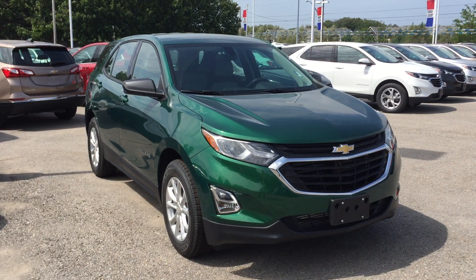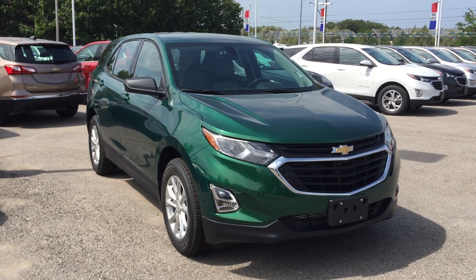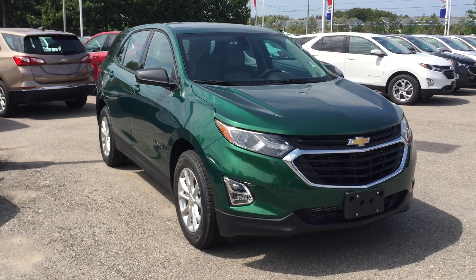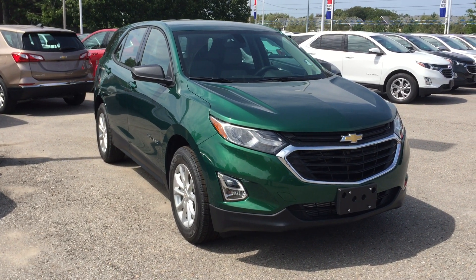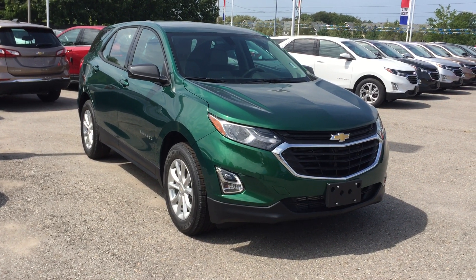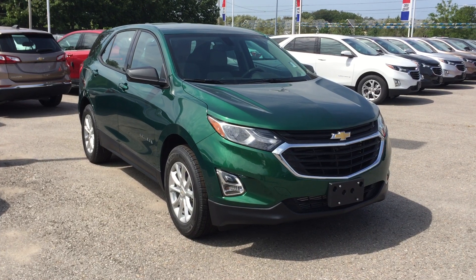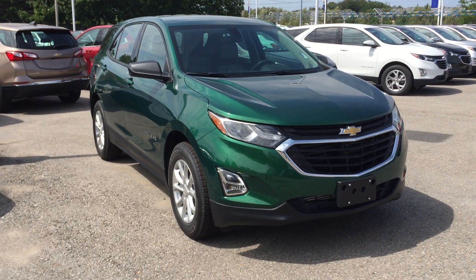Ivy Metallic, once again, is the color. Under the hood: the 1.5 liter inline four turbo engine, six-speed automatic transmission. We're looking at the 2018 Chevy Equinox LS front wheel drive. Come down to Roy Nichols Motors — see it for yourself, give it a test drive, bring the friends, bring the family, we'd love to see you. 2728 Curtis Road, Curtis, Ontario, just east of high prices.